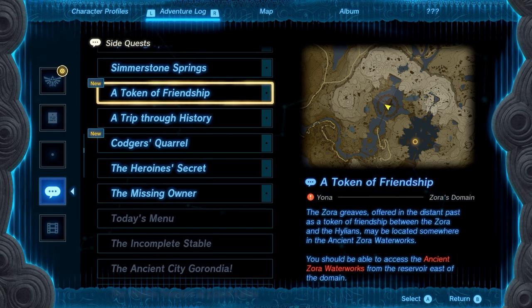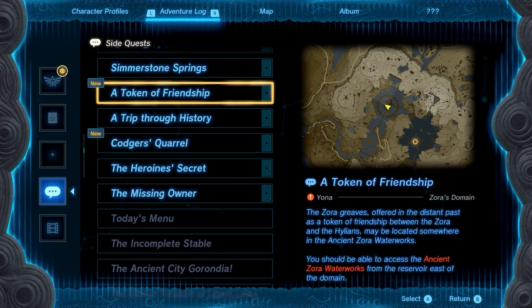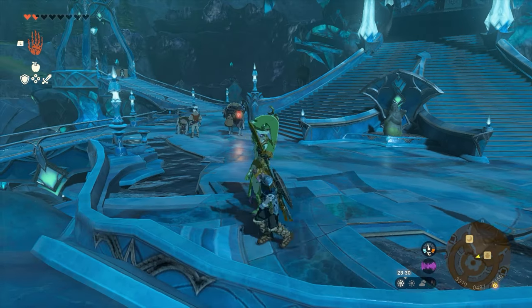What's up everyone, it's Smith here from GamersHeroes.com and I've got a quick guide for you in Legends of Zelda Tears of the Kingdom on where you can find the Zora Greaves. This is a three-piece set — you get the helmet, the chestplate, and the Greaves. We've got all three of them on the channel so if you want to track them down, do have a look.